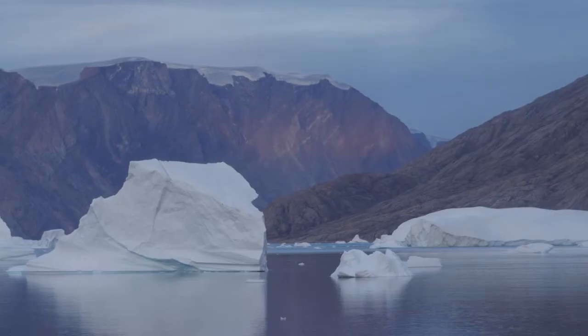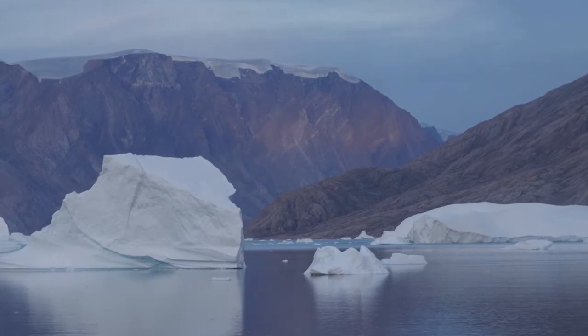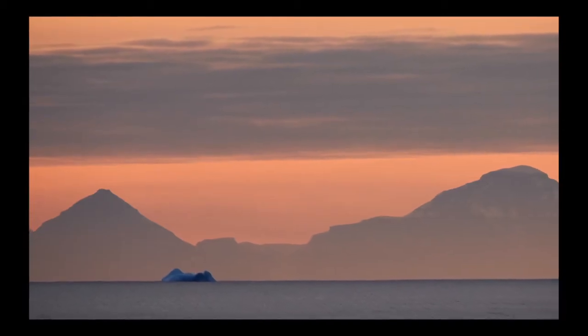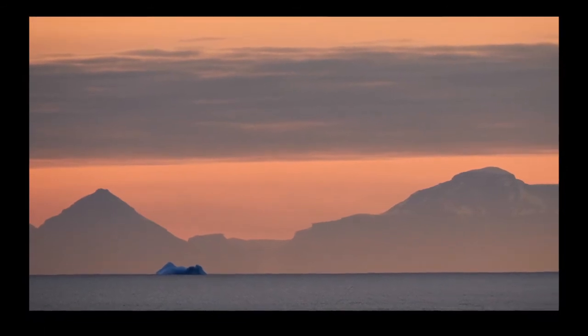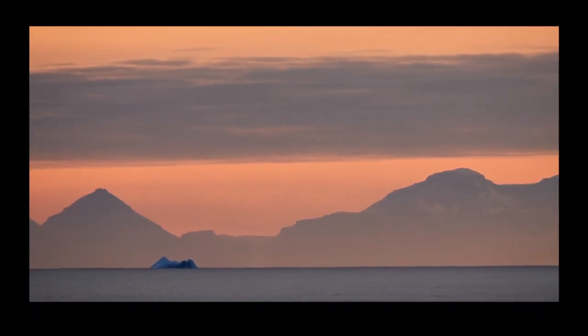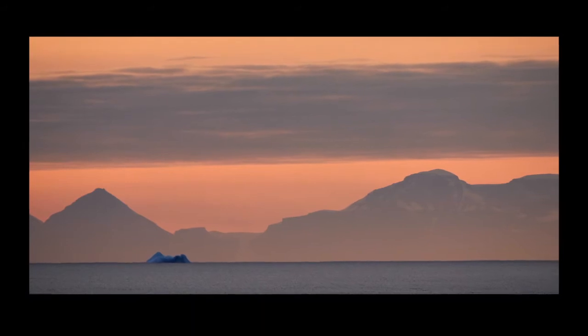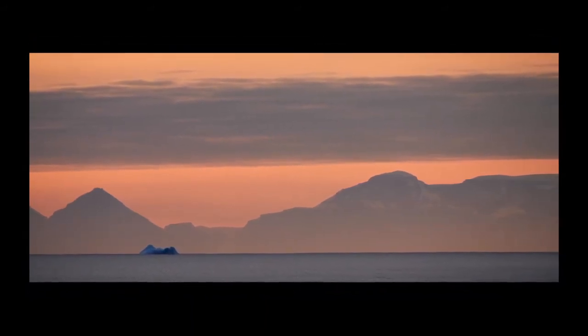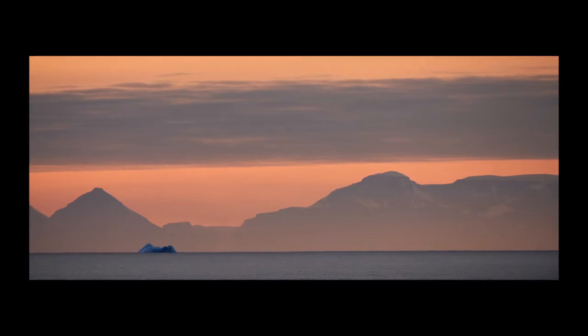But the next shot says it even better. This was from very, very far away — I have no idea what the distance was — but a lone giant iceberg mimicking the peak of the mountain behind it, with the subtle orange and yellow colors that come with it. When you look out and you see this, it's just like, oh, wow.